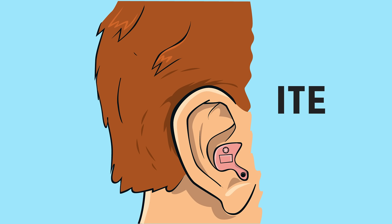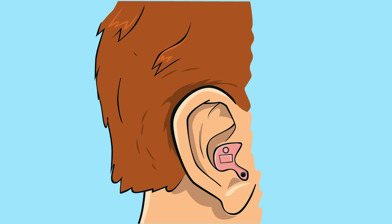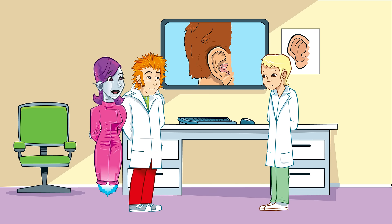You've got it! Which type you have will be down to preference. Younger children quite often have the sort behind the ear, which come in a great range of cool colours. Older children might have the in the ear version, which are much smaller and fit snugly in the ear. You can hardly see it!